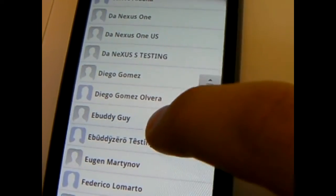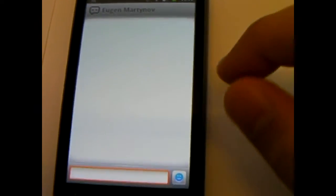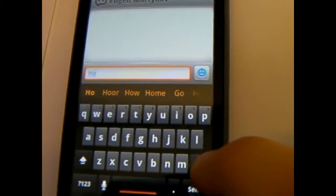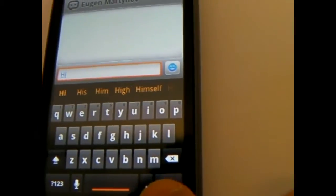So we scroll down and I find Eugene here. I tap on his name and the chat screen opens up. I say hi and I send it to him. I get a little dot, which means it's been sent to Eugene.